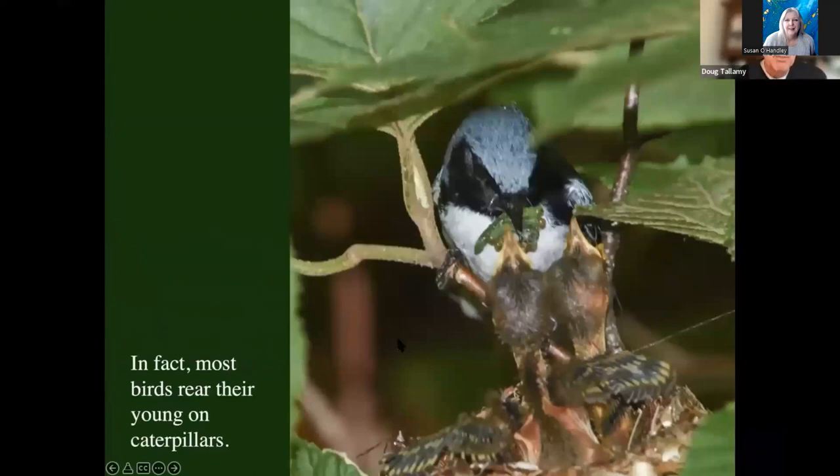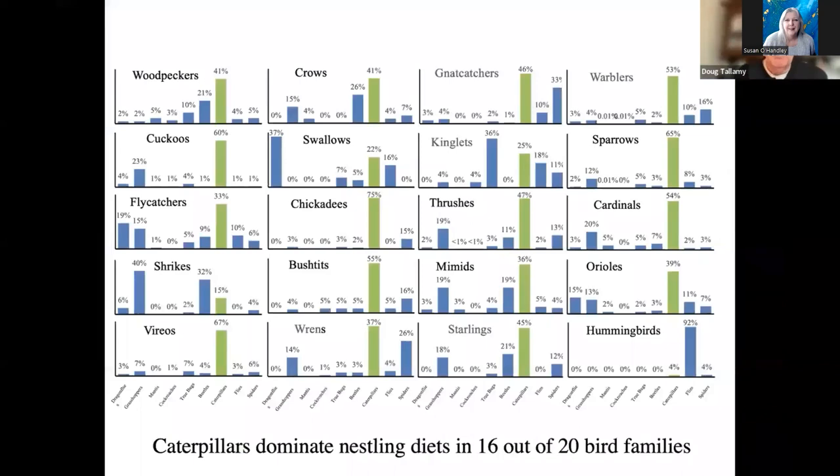Chickadees are not exceptions. Most birds are rearing their young on insects — 96% of our terrestrial birds are rearing their young on insects, and most of those insects are caterpillars. One of my grad students, Ashley Kennedy, put out a call for bird photographers to take pictures of birds during the breeding season when they were bringing prey items to the nest. She was going to identify what the prey items in the beaks of the birds were, and reconstruct the nestling diet for as many species of birds in North America as she could. She got thousands of pictures.